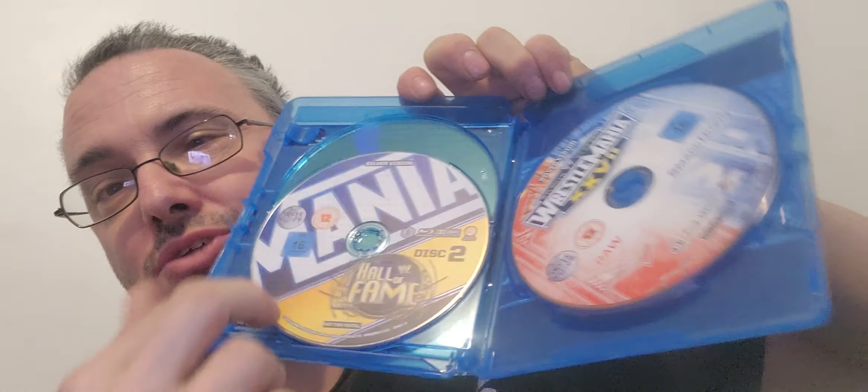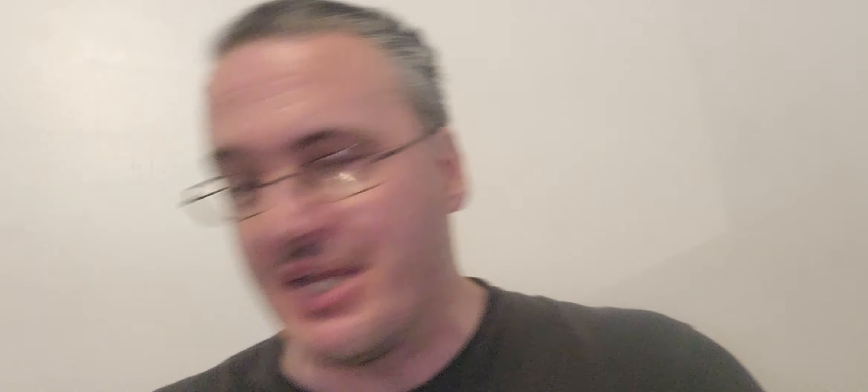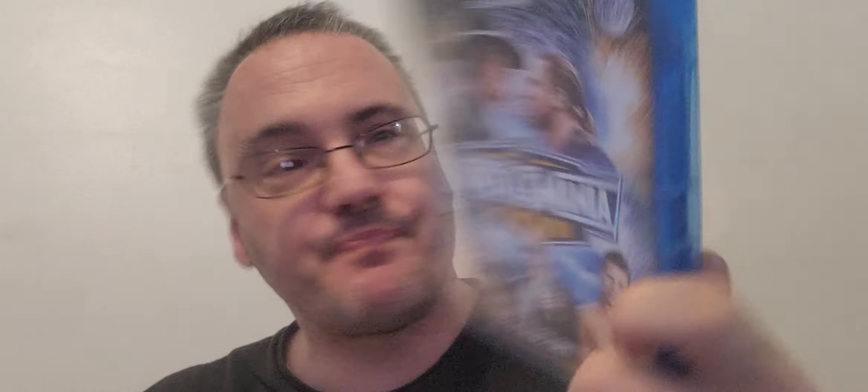It's a fantastic set — highly recommend it. You'll have hours of enjoyment with three of the best personalities in the business: Shawn Michaels, Bret Hart, and JR doing the sit-down interviews between them. Highly recommend.